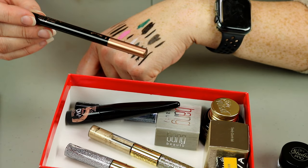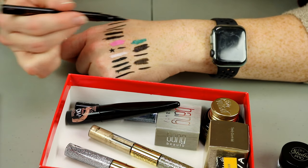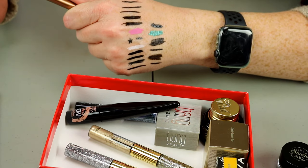This one is the Insanely Intense Tattooed liner from Scone — that is a very large felt tip and it bleeds like the dickens. So that one's going to go.